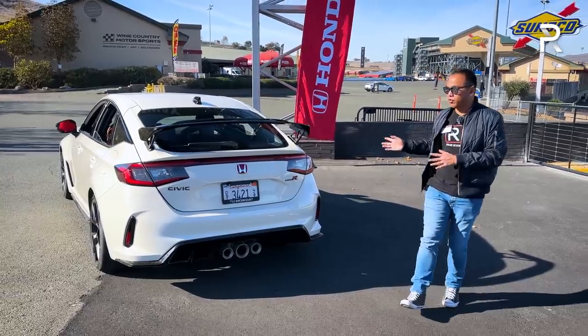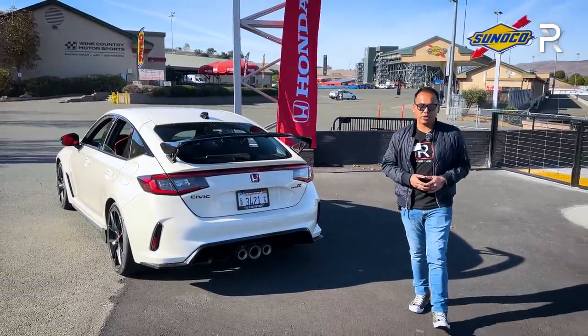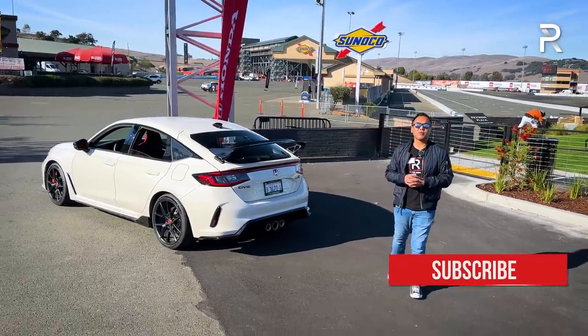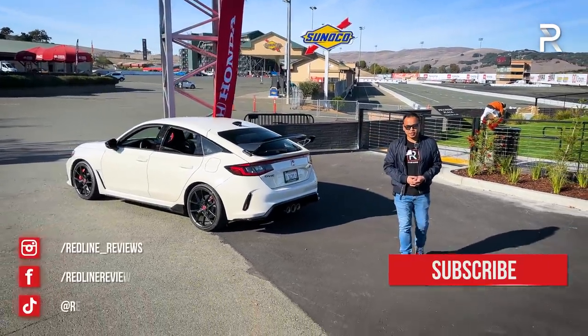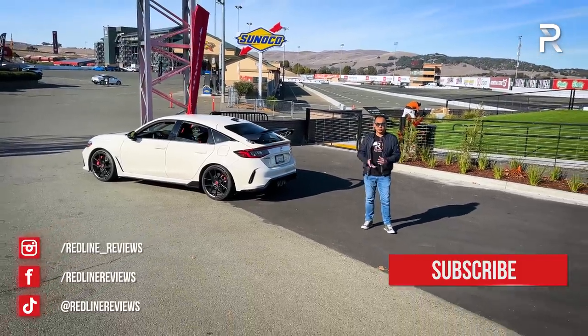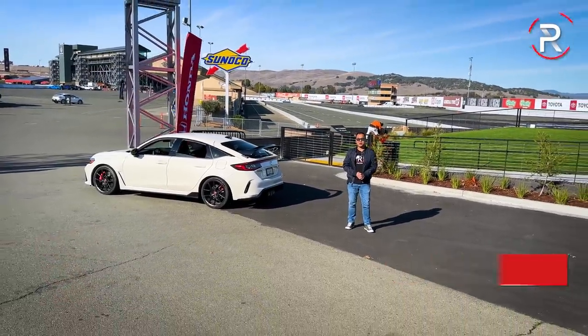I hope you guys enjoyed my full overview on the all-new 2023 Civic Type R. If you're looking to see the latest cars I'm testing, be sure to follow me on Instagram at redline__reviews, like us on Facebook, and please keep subscribing to the Redline Reviews YouTube channel for all the latest reviews. Thank you so much for watching — I'll catch you all in the next video.